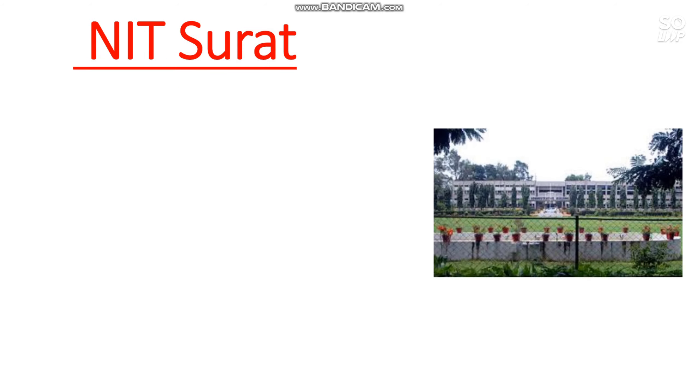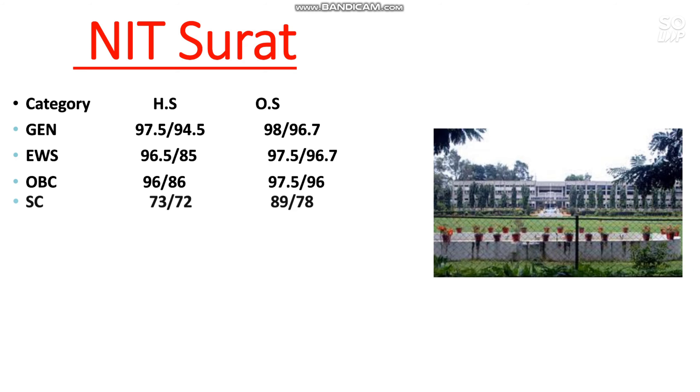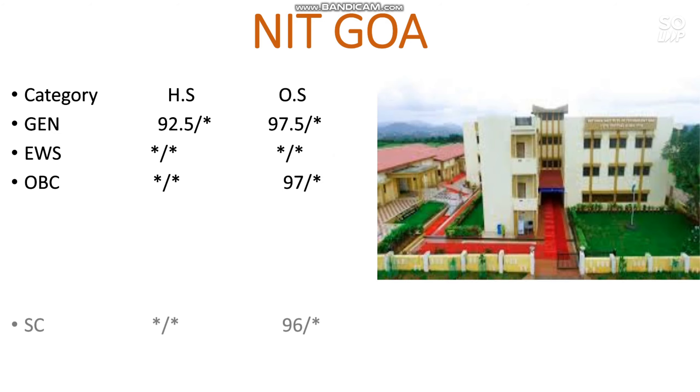The next one is NIT Surat. Here is the cutoff: General 98, EWS 97.5, OBC 97.5, SC 89, ST 91 percentile. The next one is NIT Goa. Here is the cutoff: General 97.5, EWS — no state reservation, OBC 97, SC 96, ST — no ST category reserved.